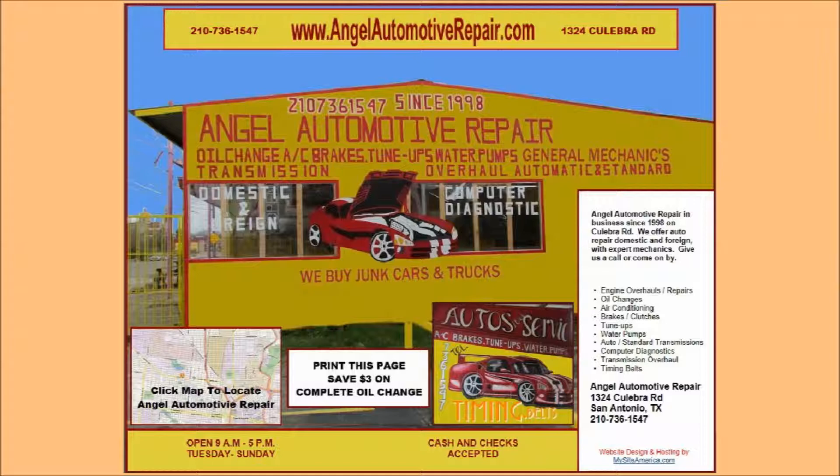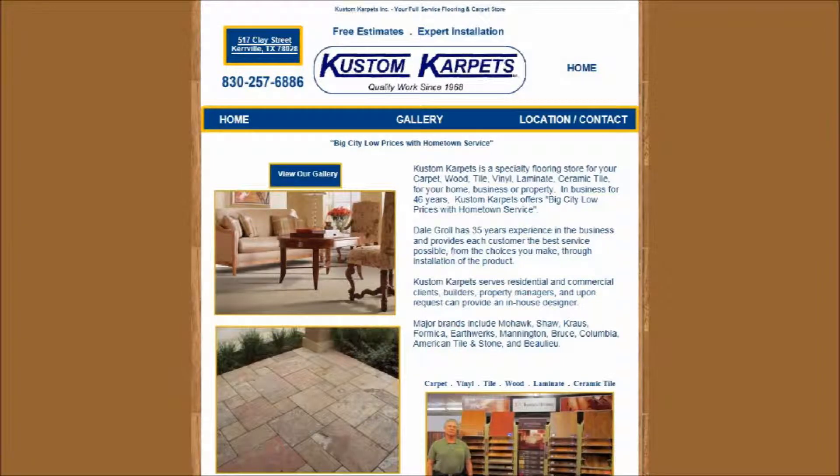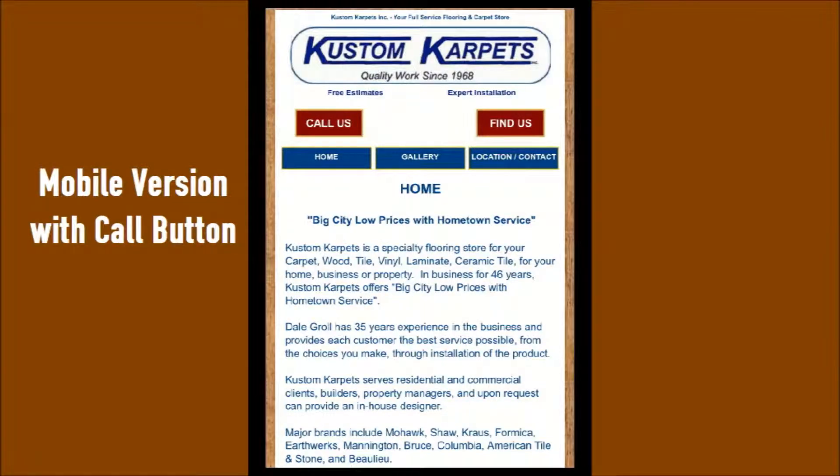Angel Automotive Repair wanted a simple website for their business. We were able to make that happen within their budget. Custom Carpets were looking to advertise their business on the internet. We provided a full and mobile version to fit their needs.